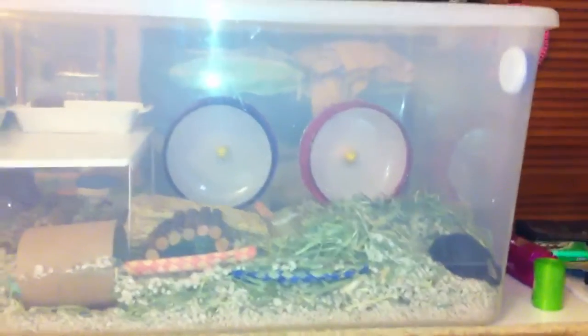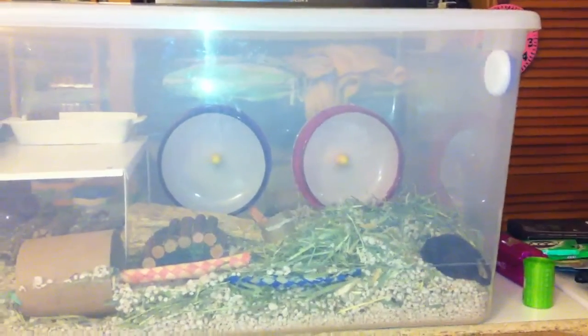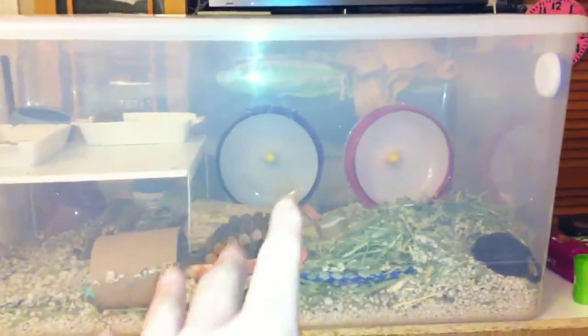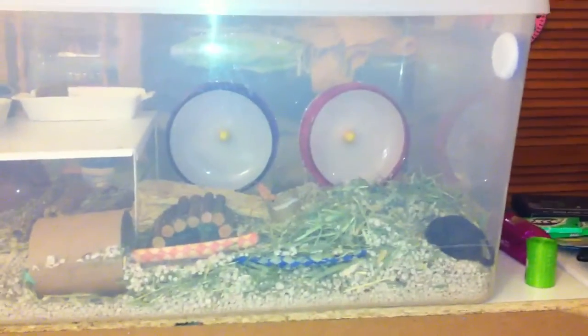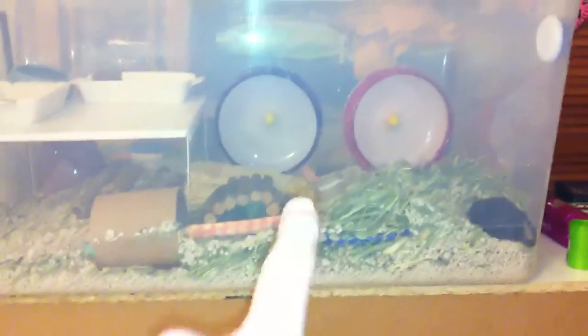It's only 5:07 right now in the evening, it's December the 30th. As you can see there's one red wheel — this one's supposed to be purple, it always comes up blue on the iPhone 4, but it's purple. That's the wheel I got today, it's $12.99 at PetSmart.